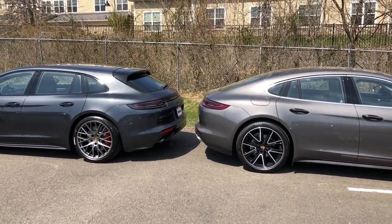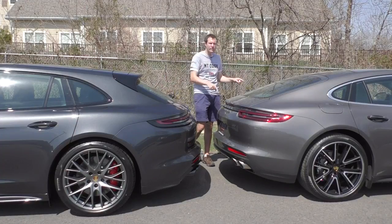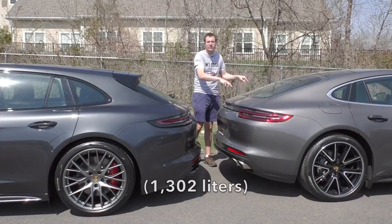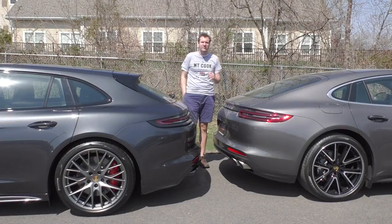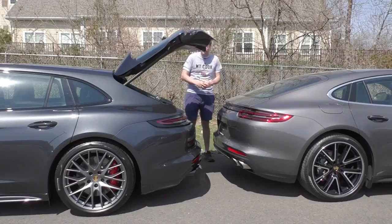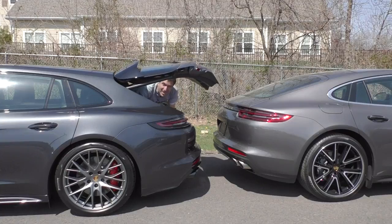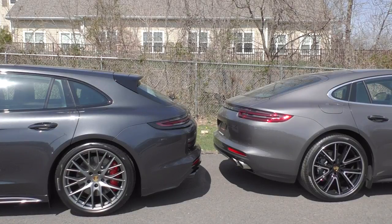In terms of cargo space, these two are actually fairly close. With the seats in place, the regular Panamera has 17.4 cubic feet versus 18.3 in the wagon — only about an 8% difference. With the seats folded, this one has 46 cubic feet and the Sport Turismo has 49 cubic feet. But if you open up the back of the Sport Turismo, it looks a lot bigger — something I'll demonstrate by climbing inside, which I could never do in the regular one. I am totally comfortable back here.